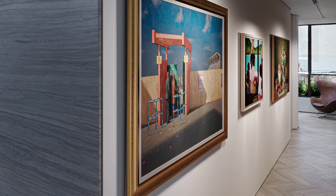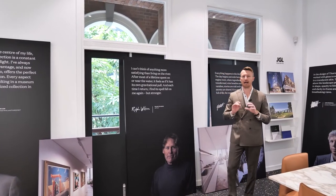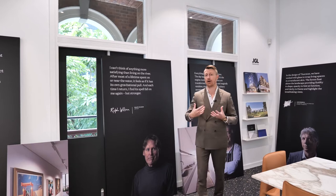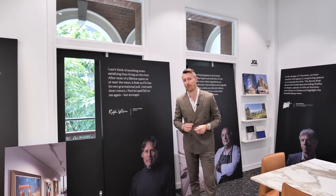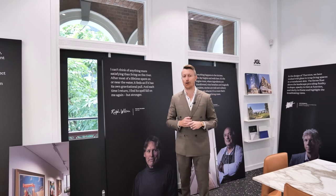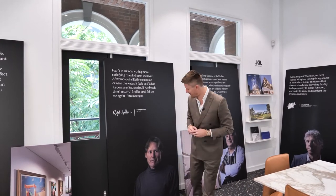We then moved to Ralph — a long-standing artist who has painted the river and waterways of Brisbane for over 30 years. He encapsulated exactly what we were trying to create within the project. Not only do we have collaborators who understand the location and the environment, but someone with a long-standing relationship with the Brisbane waterways. His beautiful artwork is going to grace the lobby when residents arrive at Thornton in two years' time.